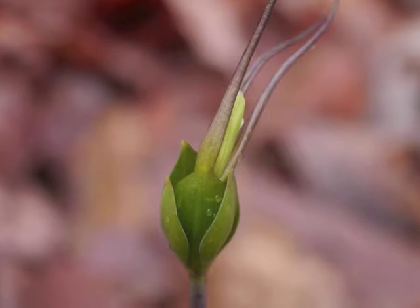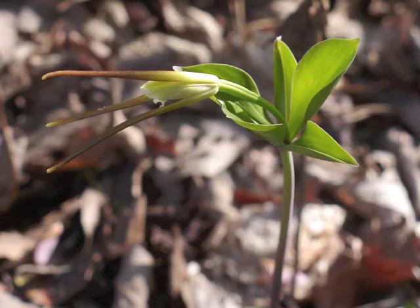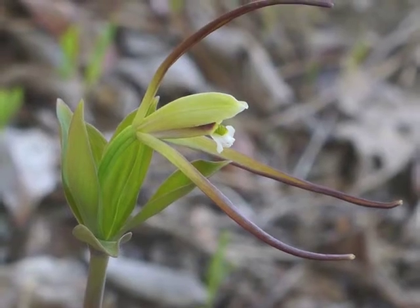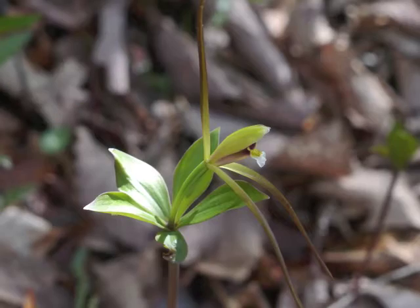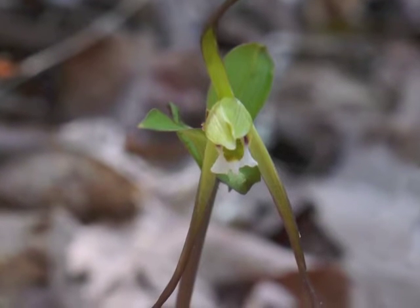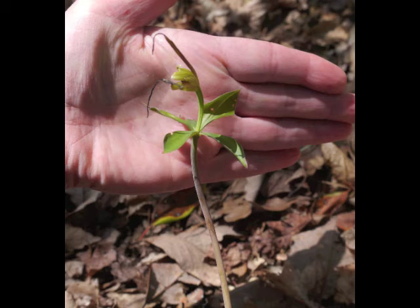Frequently the leaves are still folded around each other or are only partially expanded and point upward. A blooming plant stands about 10 to 12 inches tall. The flower is actually rather small, even with its impressive sepals.